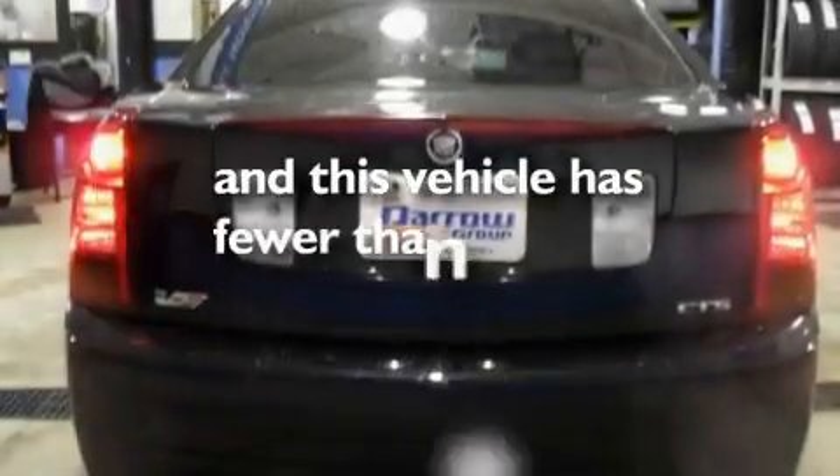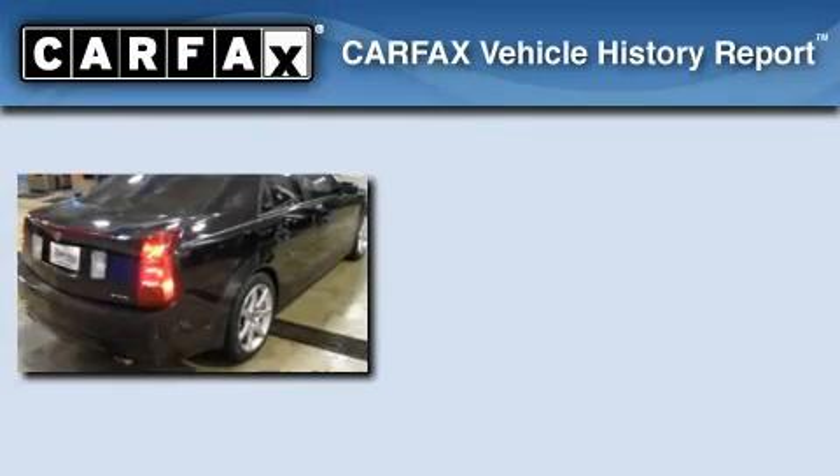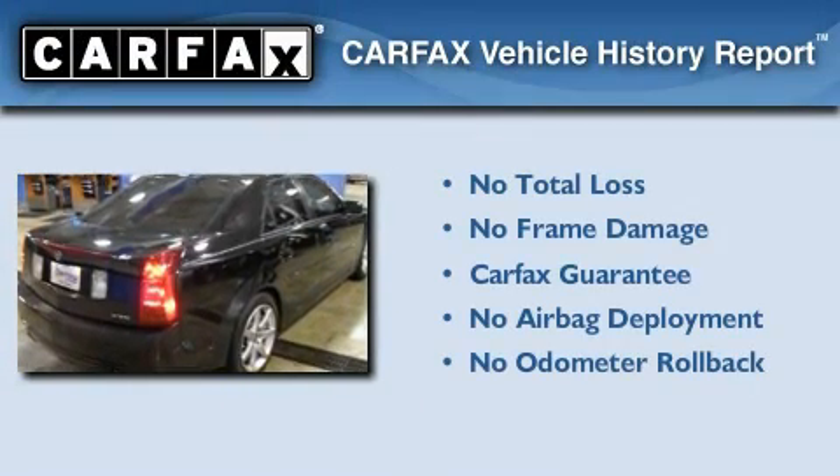This vehicle has fewer than 40,000 miles on the odometer. Not to mention that this Cadillac qualifies for the Carfax buy-back guarantee.